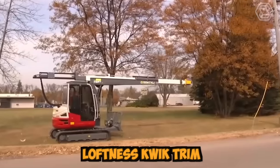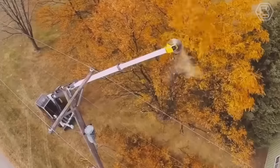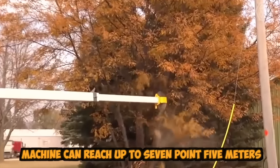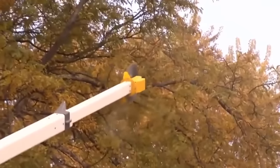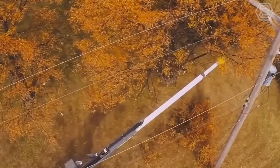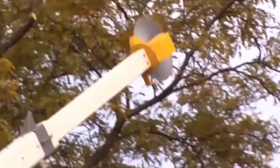Loftness Quick Trim is a powerful machine designed for trimming trees and other vegetation. Equipped with a hydraulic boom and an adjustable cutting head, this machine can reach up to 7.5 meters, which makes it perfect for trimming tall trees and hard-to-reach areas. This machine is designed for use in various settings, including parks, orchards, golf courses, and along roadways.